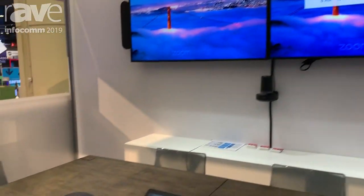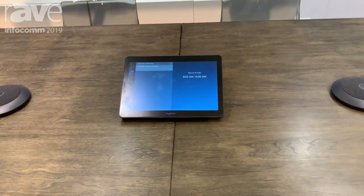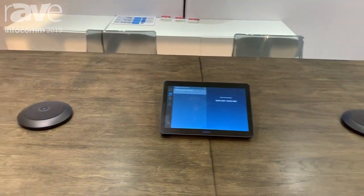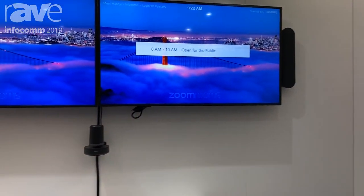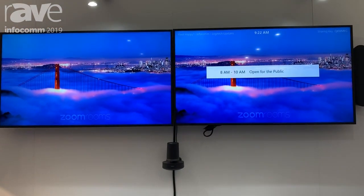If you look on the table, you have your Logitech Tap. This is actually a Rally Kit that is for large rooms. It includes two mic pods, two speakers, a Rally camera, and it can accommodate conference rooms with up to 7 to 12 in-room participants.